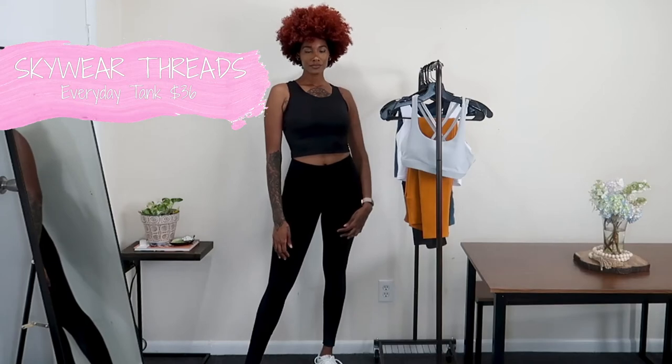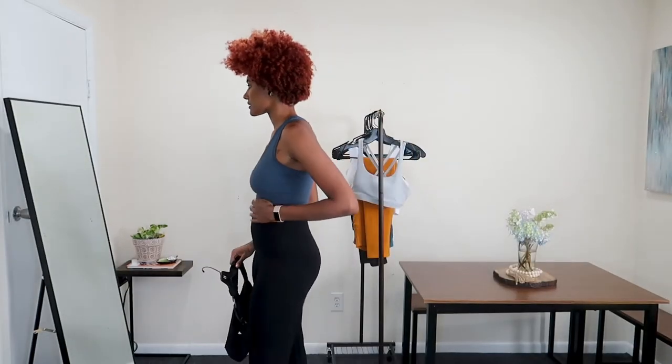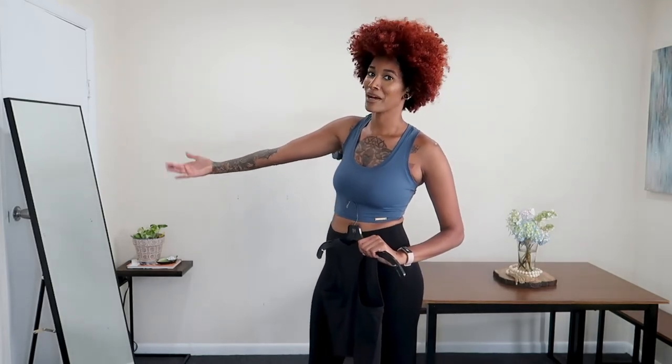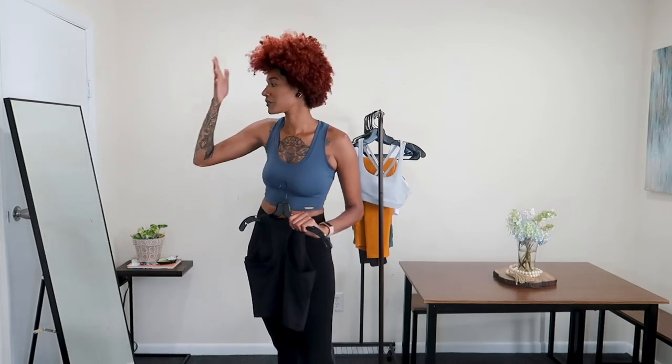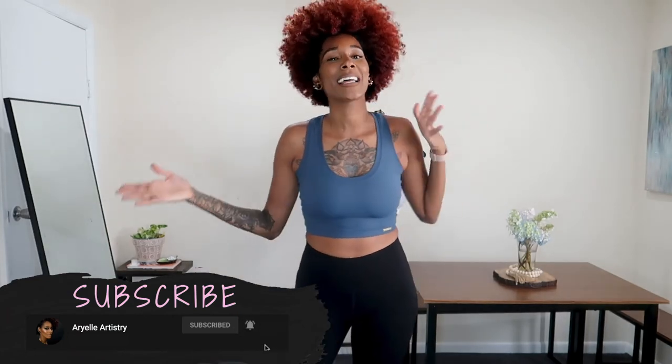I also got this top in black because black is such a staple — the material is super soft and I feel free in it, not constricted at all. Also, remember in my decluttering video I mentioned I didn't have a mirror? I finally ordered one from Wayfair, so now I can share my outfits of the day with you guys. If you liked this video give it a thumbs up so I can keep making hauls, and let me know if you want a 'what I eat in a day' video. Don't forget to like, share, and subscribe to be part of the mermaid squad!